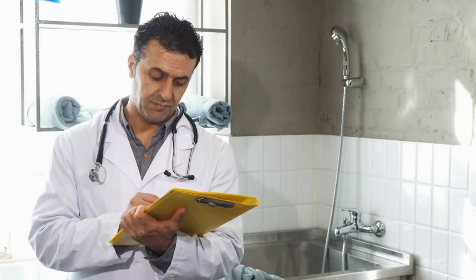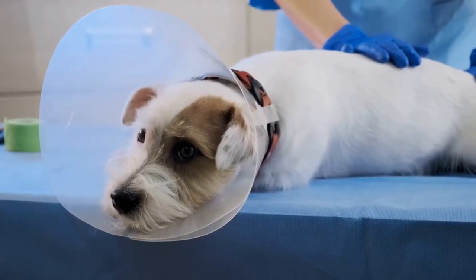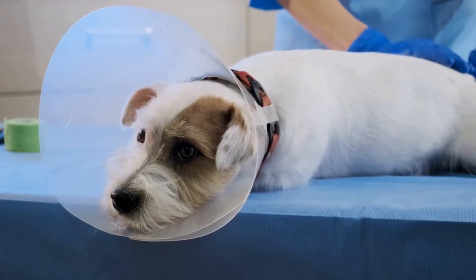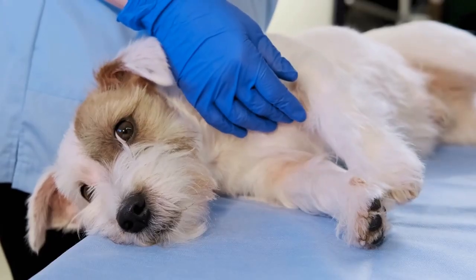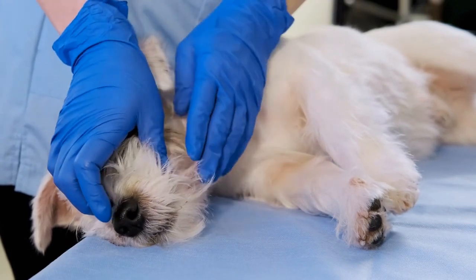Tips for prevention and care. Now that we know some common health issues Shih Tzus might face, let's discuss how we can help prevent them and keep our little friends in tip-top shape. 1. Regular vet checkups — this is the most important tip for keeping your Shih Tzu healthy. Schedule regular checkups with your vet to monitor their health and catch any potential issues early on.